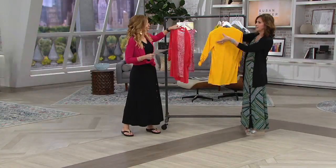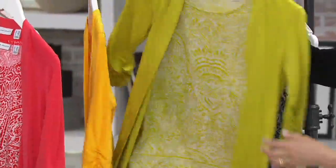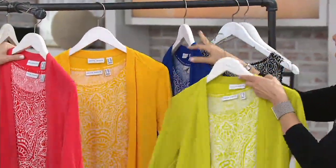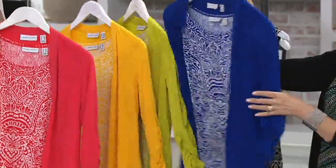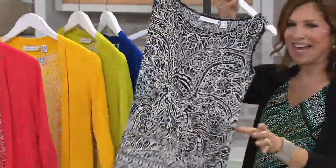Goldenrod — how pretty is that color? With denim it's gorgeous. Then the green is chartreuse. You could even do that cardigan over your head. And then the vivid blue. Susan is wearing the black, which she stole right off the rack.